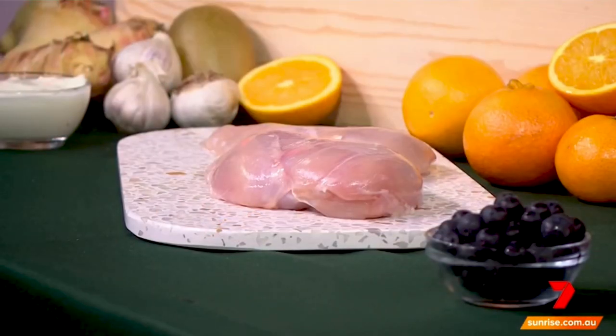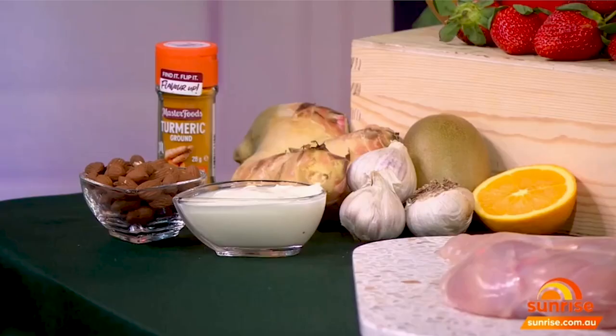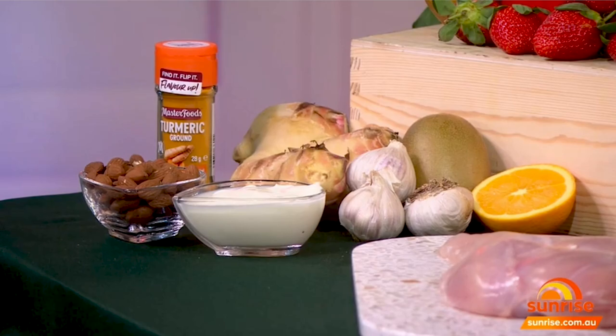Chicken is great — it's got B6 which helps with red blood cells and helps fight pathogens. Yogurt is wonderful for our gut health. Almonds have got vitamin E. Ginger is anti-inflammatory. Garlic has been known for centuries to be wonderful for our immune system, and turmeric — however you like to say it — is also wonderful.